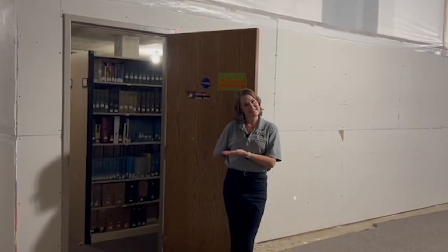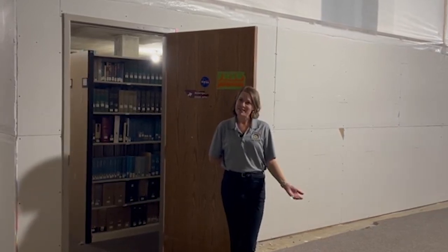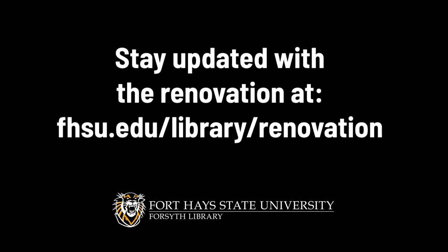Our books are safe and sound — they're going to stay down here for the duration of our renovation and staff will pull them for you overnight. You can request things from our catalog and they'll be waiting for you at the welcome desk. We'll see you next week!